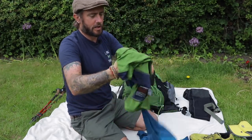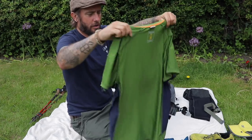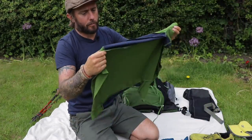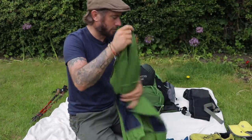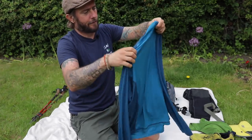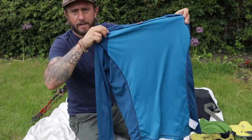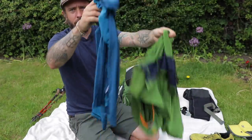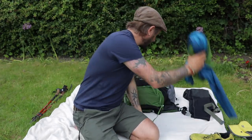I had changeable mid layers. A t-shirt for when it was too hot — just a Craghoppers t-shirt, a Go Outdoors jobby. And then I've had this Rab layer for a long time. I'd just switch between these depending on how hot or cold it was on the day.